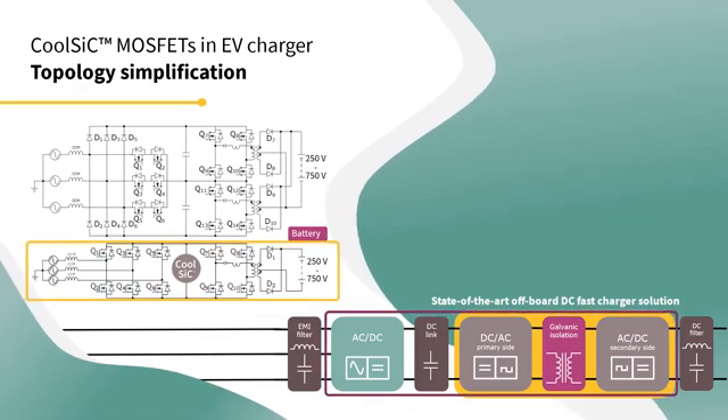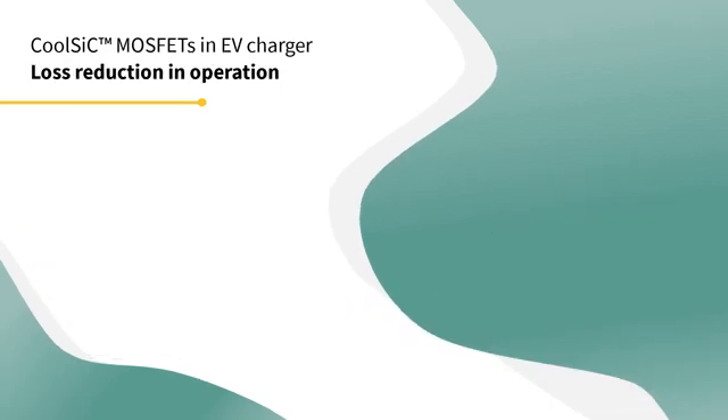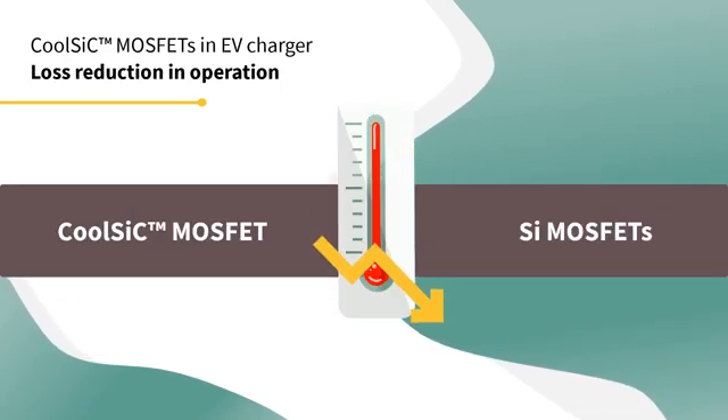Ultimately, with the change of technology, there is also a reduction of engineering costs. CoolSIC MOSFETs are less temperature-dependent than silicon MOSFETs. Even with the same drain-source on-resistance, the conducting loss will decrease due to the voltage drop reduced at working temperature.